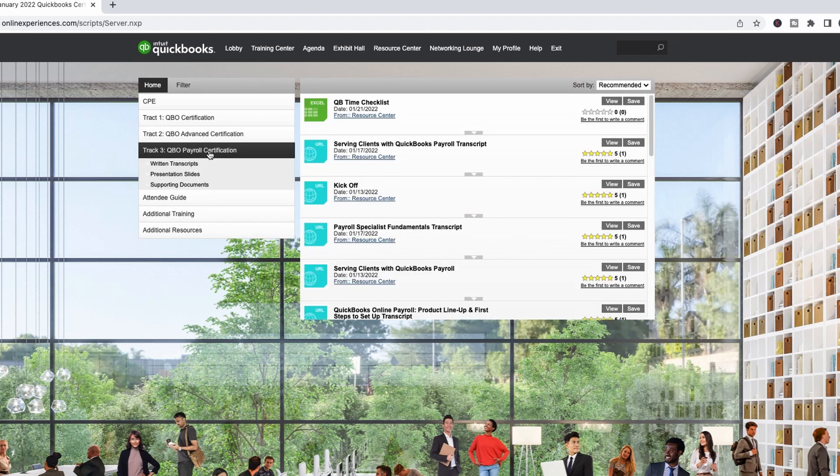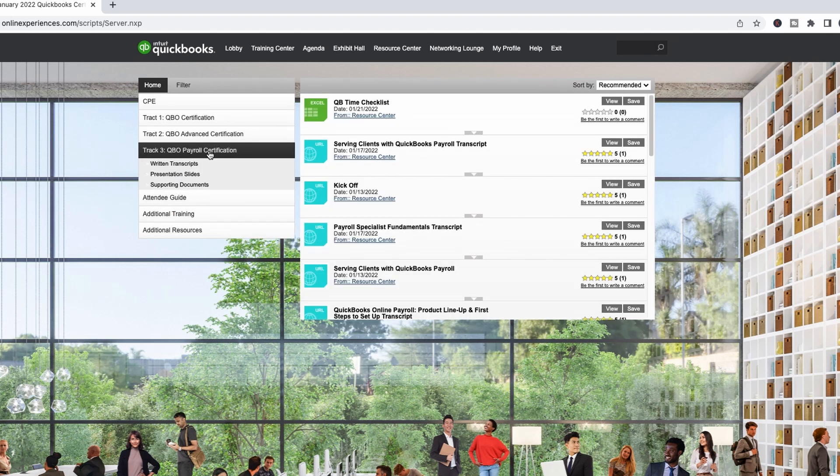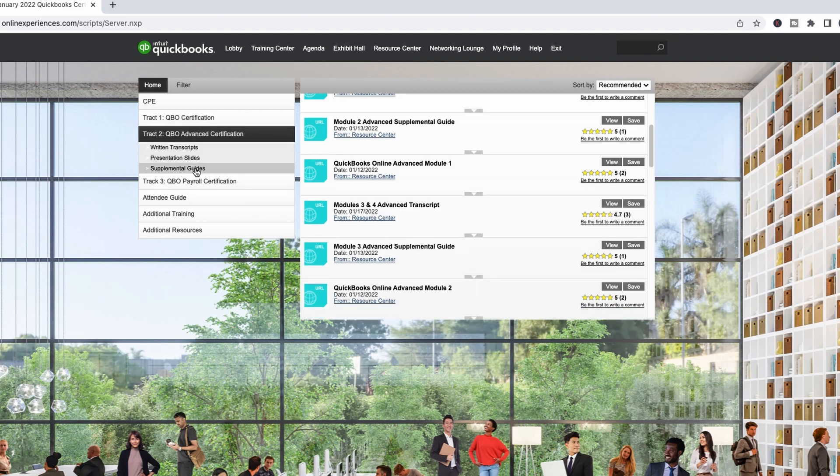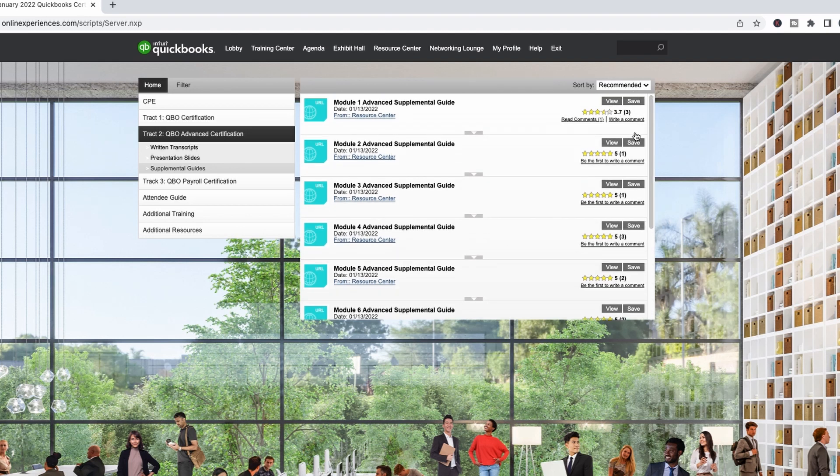So you go to the resource center, and let's say for example I attended the payroll certification today. They have all sorts of documents — you can get actual transcripts from all of the different sessions, and you can get the slides from the different sessions. In the advanced certification, they actually have supplemental guides, which are super helpful. Hopefully they'll have those someday with the payroll, because they're great.